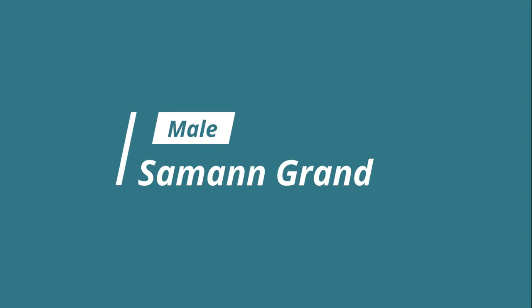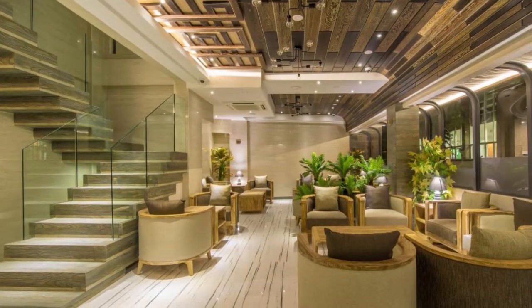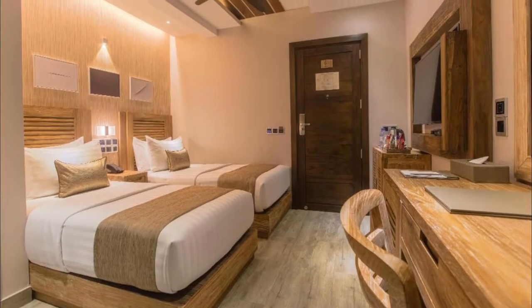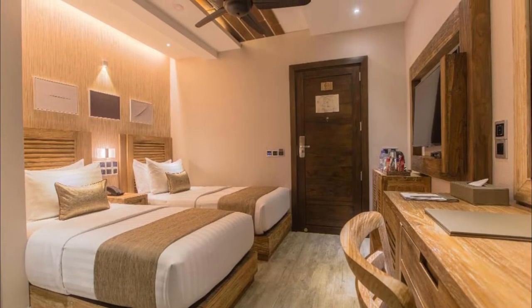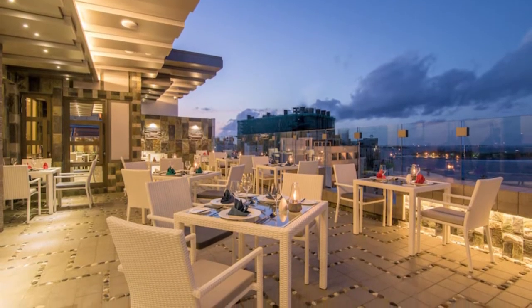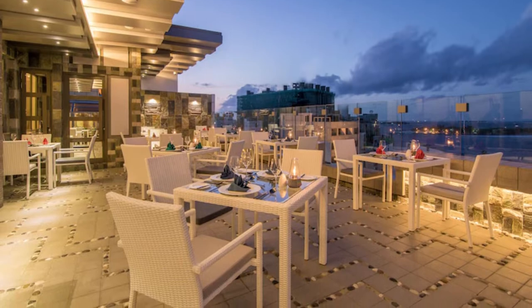Number 7: Salmon Grand. One of our top picks in Malé City and a guest favorite, Salmon Grand offers accommodation with private balconies. Among the facilities of this property are a restaurant, a 24-hour front desk, and a tour desk, along with free Wi-Fi.